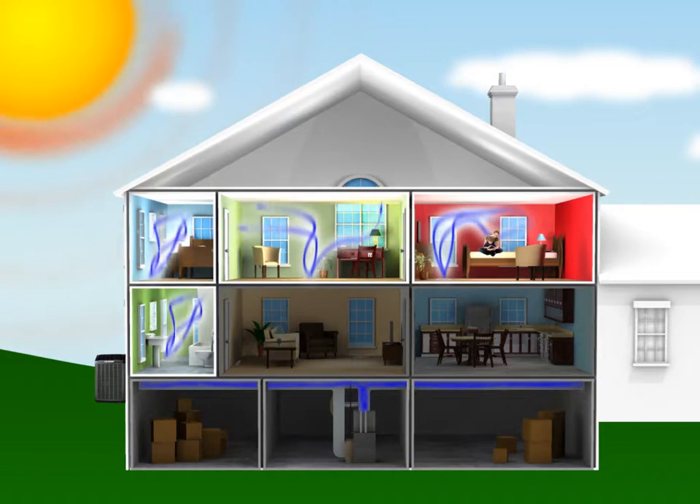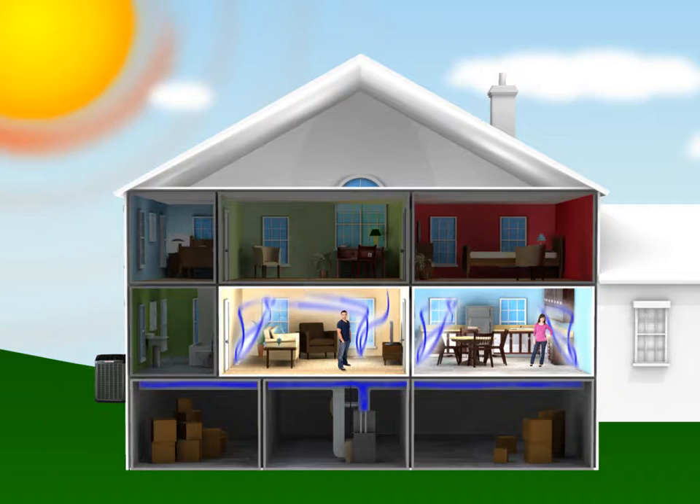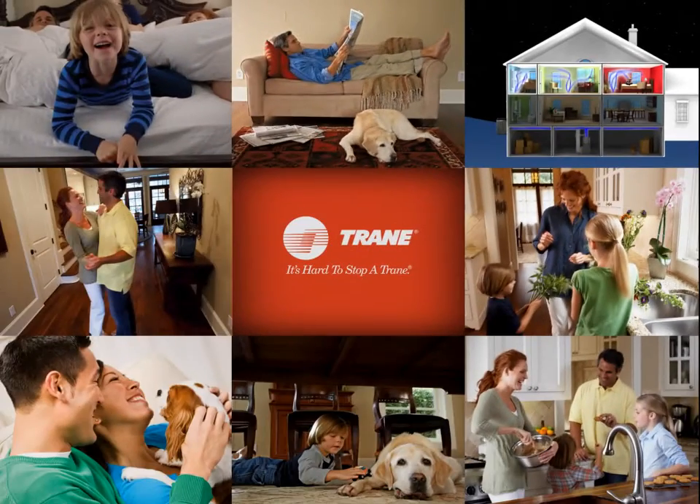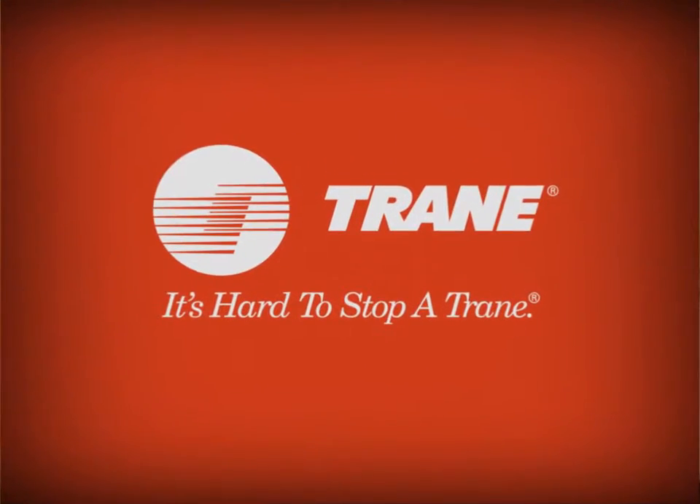Whether it's an area with increased sun exposure or an area that contains certain household appliances, you'll be able to direct more conditioned air to the rooms that need it and less to the rooms that don't, saving energy at the same time. The result is consistent comfort for your entire family in every room of your home.